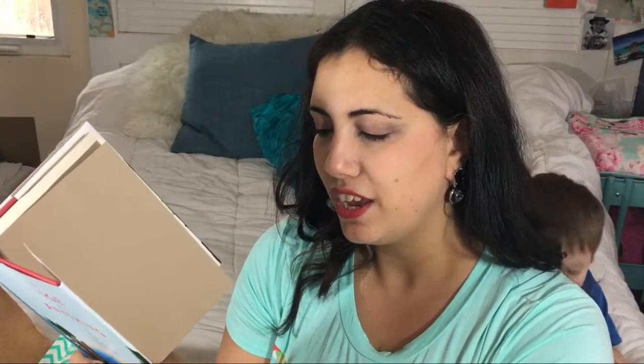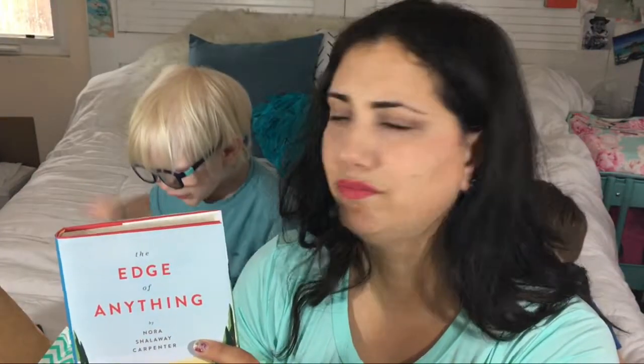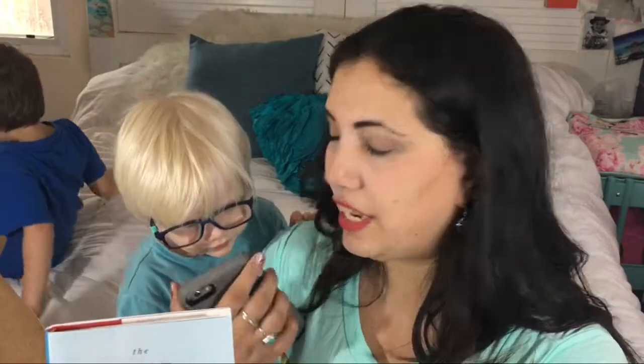Both Len and Sage are keeping secrets that, left hidden, could cost them everything — maybe even their lives. Set in the mountainous outskirts of Asheville, North Carolina, this gorgeous own-voices novel explores grief, mental health, and the transformative power of friendship. Interestingly, the February box book Together We Caught Fire was also set in Asheville and also dealt with mental health — so funny!